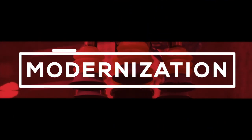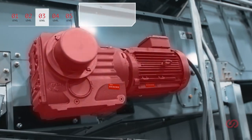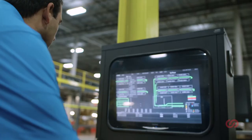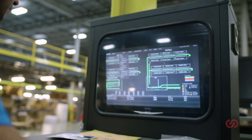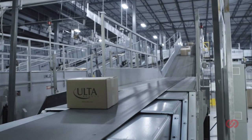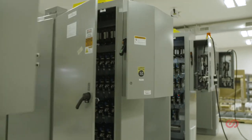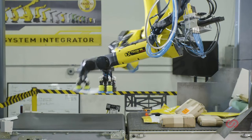Supply chains keep changing, which pressures your material handling systems to keep up. MHS can help you extend asset longevity and unlock the improved performance you need without tying up capital in a brand new system. Talk to us about expansions, component rebuilds, controls upgrades, and more. The right modernization services can improve performance and uptime, adapt to evolving safety standards, or manage obsolescence.